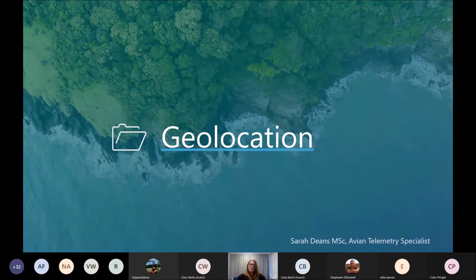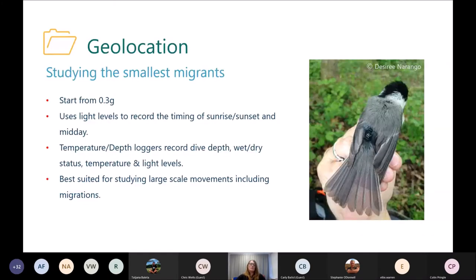Moving on to geolocation — this is great for studying really small migratory birds. The technology starts at just 0.3 grams, which is minuscule, and it's such a simple premise. It uses light levels to record the timing of sunrise and sunset, and these light levels are used to estimate the location of your tagged animals. These can also be combined with temperature-depth loggers, which will record pressure, dive depth of birds, wet-dry status in saline conditions, when the birds are on or off the water, and temperature of the water.